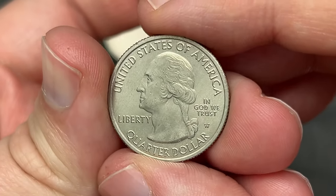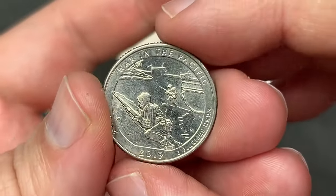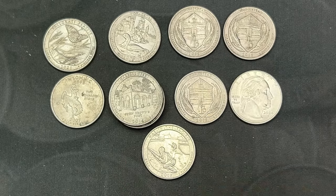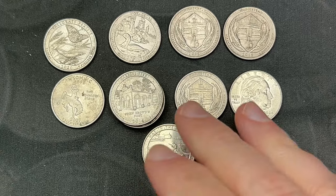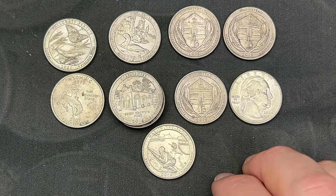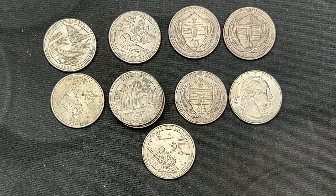The best find of the box is the War in the Pacific West Point quarter. It's one of the ones I rarely find - I really don't come across the War in the Pacific often. It's been a while since I've gotten a West Point, so it's nice to actually hit one of those. That's awesome.